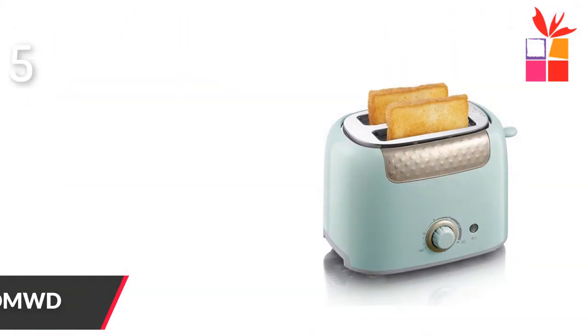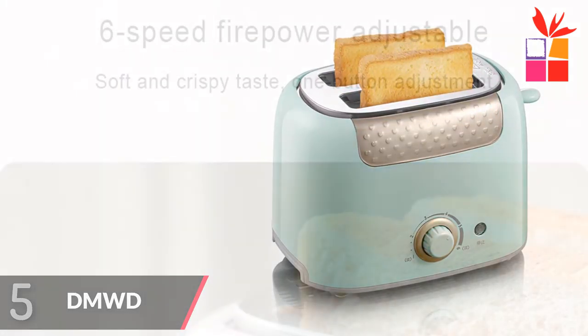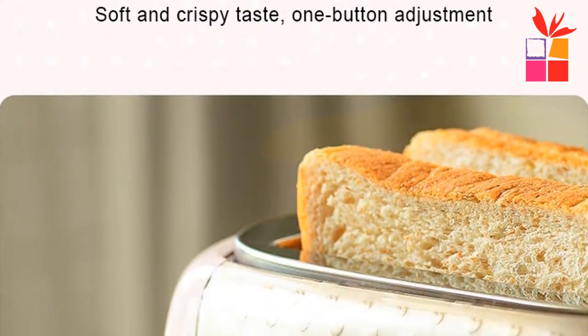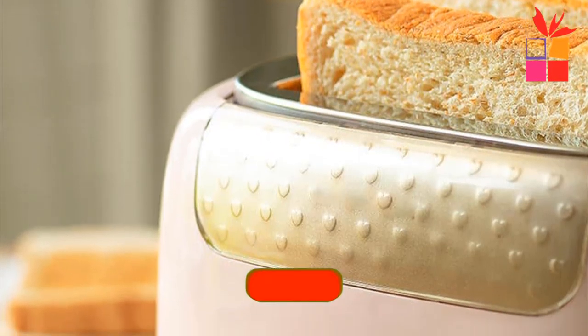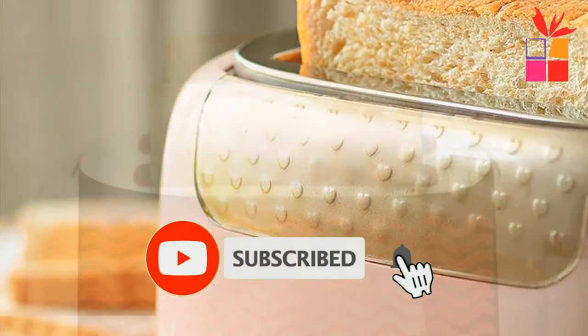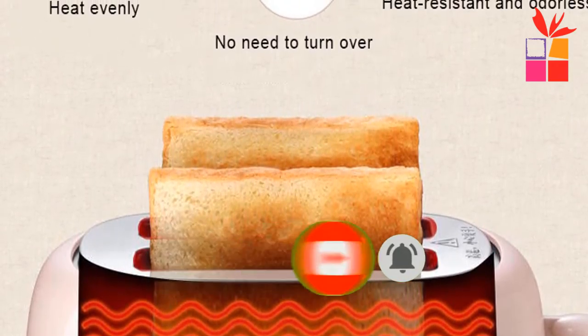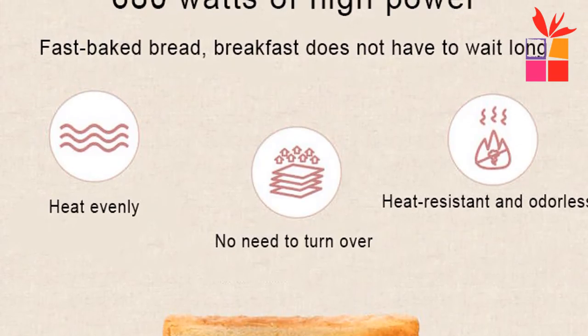Number 5: DMWD Household Toaster with 2 Slices. Brand name: DMWD. Automatic warm multifunctional breakfast bread baking machine. 680 watts of high power toast maker, fast baked bread — breakfast does not have to wait long. Small and simple, double color optional. 6-speed firepower adjustable soft and crispy taste, 1 button adjustment. Rated frequency: 50 Hz. Rated capacity: 2 pieces.